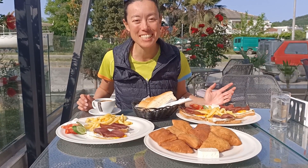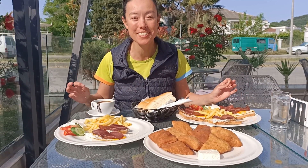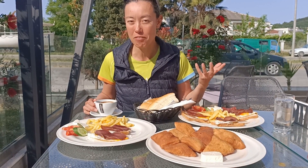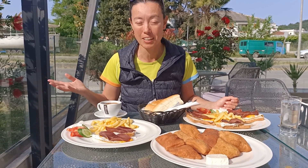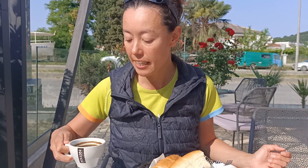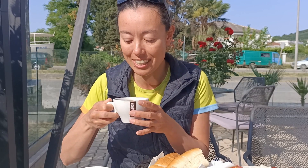It's breakfast time in Montenegro and we have an amazing spread of traditional Montenegrin food. There's a large Muslim influence here because the neighboring country Albania is a Muslim country, so there are also a lot of Turkish influences in particular. This is Turkish coffee — it's a black coffee, very sweet, and it looks really rich and delicious.